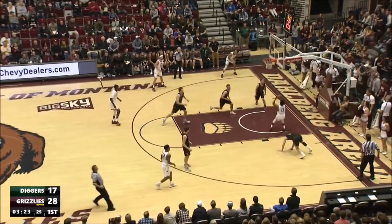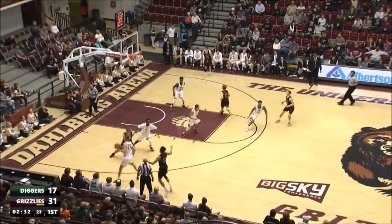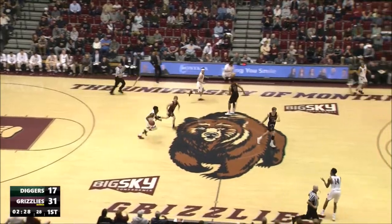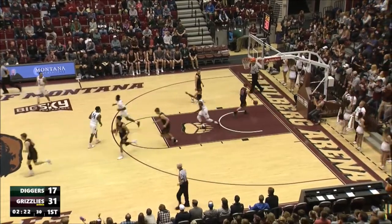Rory controls the rebound back to Ogine, breaks the ankles of Pannebecker and slams it in. Tech into the front court — Bobby Moorhead gets in the passing lane and steals it away. Ogine across the Grizzly logo over to Ahmad Rory on the right side of the floor. Rory inside the line, his jumper — nothing but the bottom of the net.